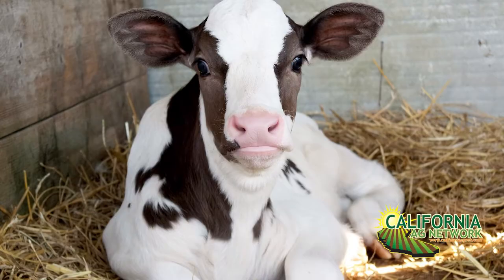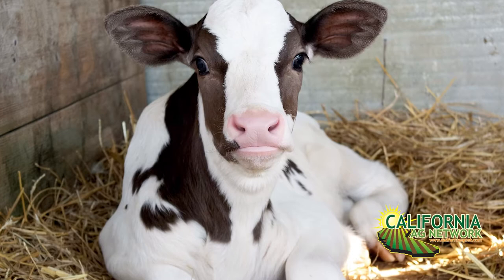We try to get colostrum into the calf within six hours of birth. Getting it in within six hours gives us a passive transfer and protects the calves. The concentration of immunoglobulins in the colostrum is also important — we want to feed 50 grams per liter or higher. We want high-quality colostrum, meaning high in immunoglobulins.